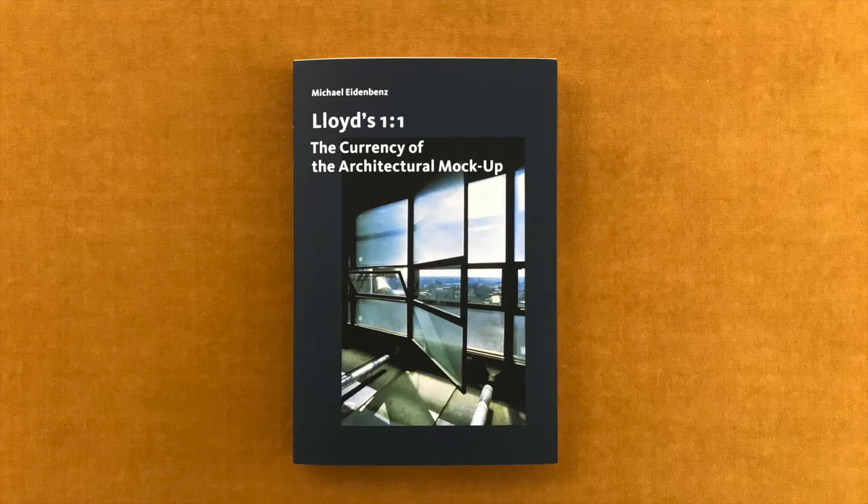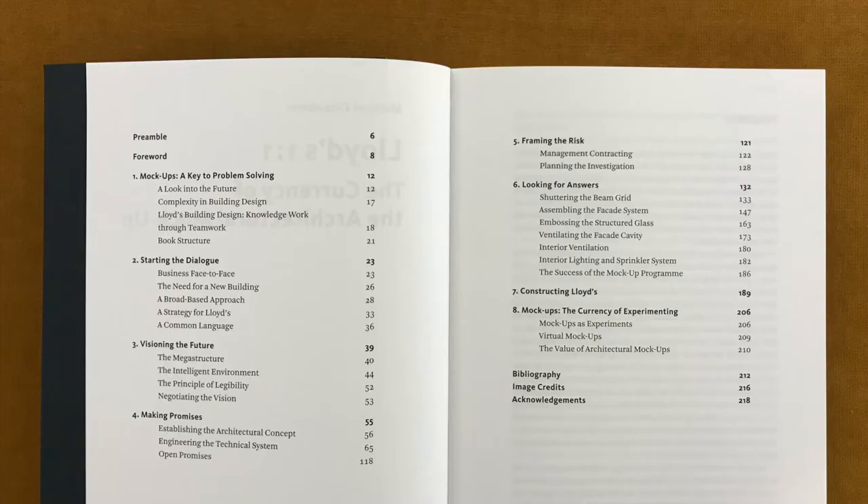This book is not about the Lloyd's building itself. Rather, it is about the design process that enabled the construction of this London landmark. It specifically addresses the key role of mockups — real, full-sized models — that helped all involved parties minimize anticipated and unforeseen risks of this ambitious project.